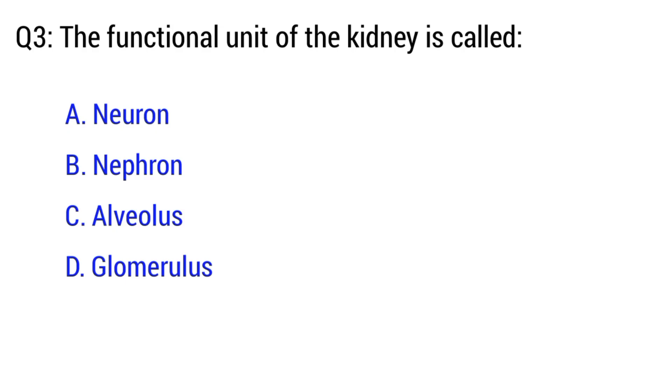Question number 3. The functional unit of the kidney is called? The right option is option B. Nephron.